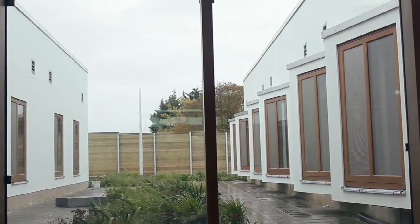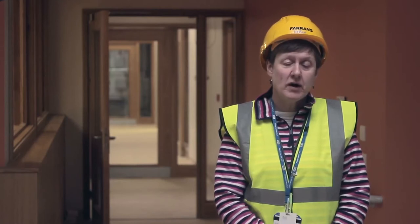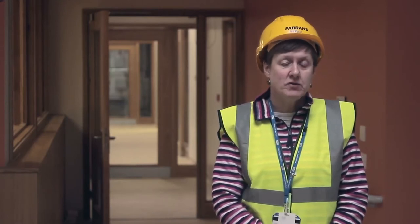Hi, I'm Catherine Mills. I'm the service user and carer lead within the local services division. I'm most proud of the way in which we have worked with service users and carers in the development of the project. The Trust is supporting the development of a social enterprise network who are going to run the cafe here at Cotterview. In every sense, we're trying to involve people who have lived experience of using services.